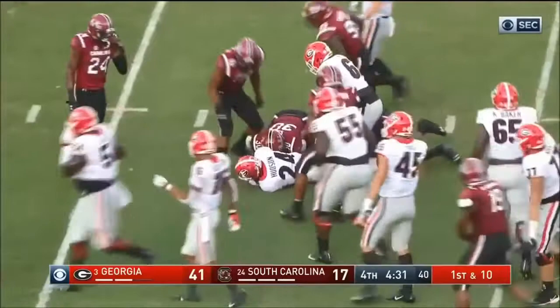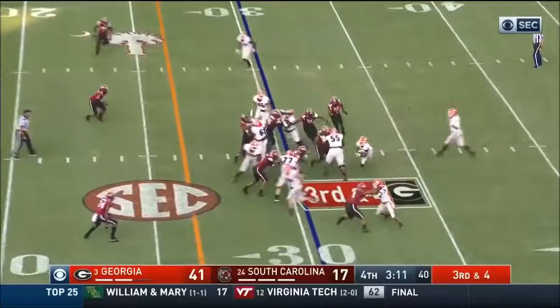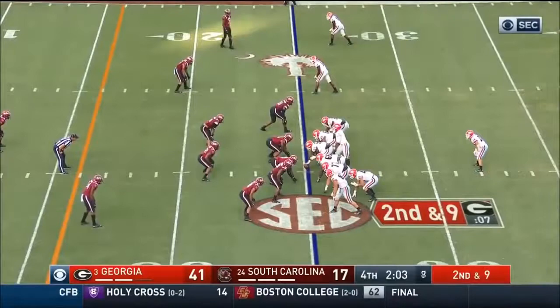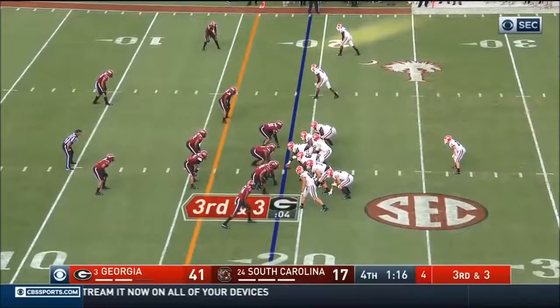Hudson stays in there at the tailback spot, everybody getting a little bit of action today. Just played a couple of games before getting hurt last year — medical redshirt and then the transfer. And a one-yard gain, back to Atlanta. They held in there, it was a good football game, down to the very end. Hudson, nice run, first down.